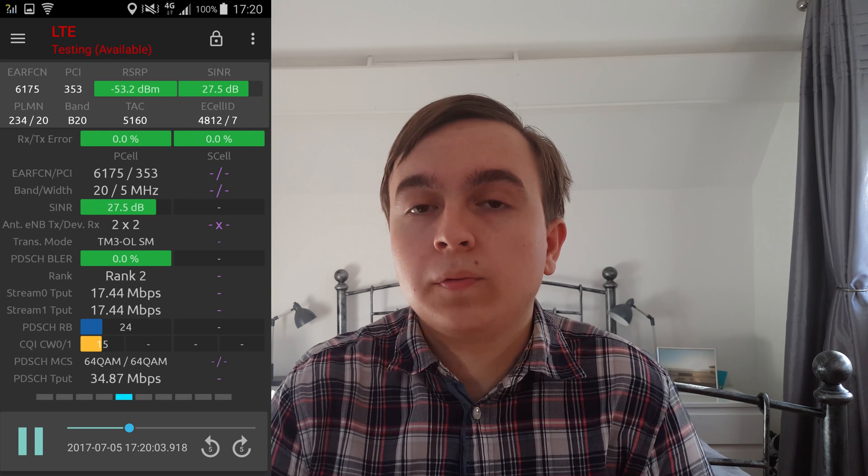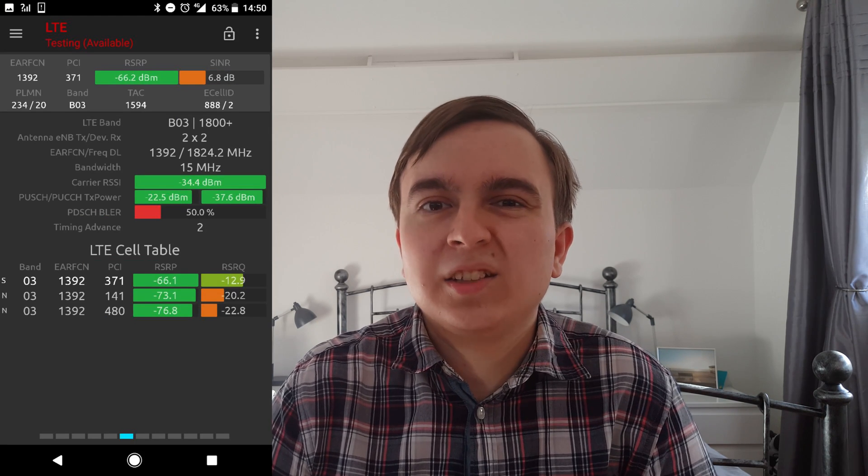If we look at a typical 3 mast, it has 5 MHz from band 20 and 15 MHz from band 3, so that adds up to 20 MHz. The supplementary downlink is also 20 MHz, so that's doubling the 4G capacity on the site — which is a very big jump.